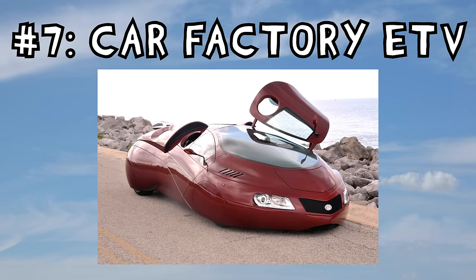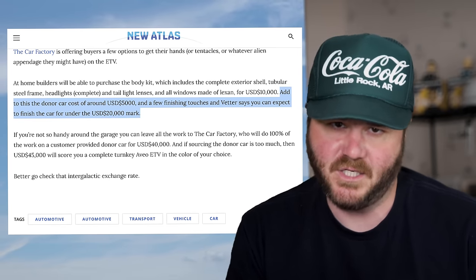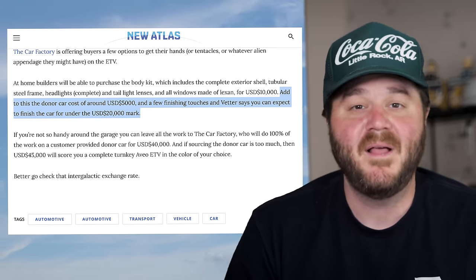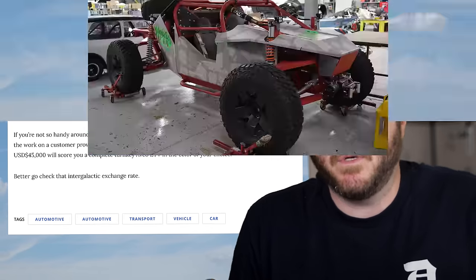This next car doesn't look like a car at all — it looks like a Disneyland monorail. The Car Factory ETV, or Extraterrestrial Vehicle, is a blob-shaped coupe with gullwing doors, massive intake vents, and absolutely no rearview side mirrors. It's street legal in Florida. And what car is it based on? This spaceship is actually a Chevy Aveo underneath. According to the inventor, a complete build will cost you right around $20,000.